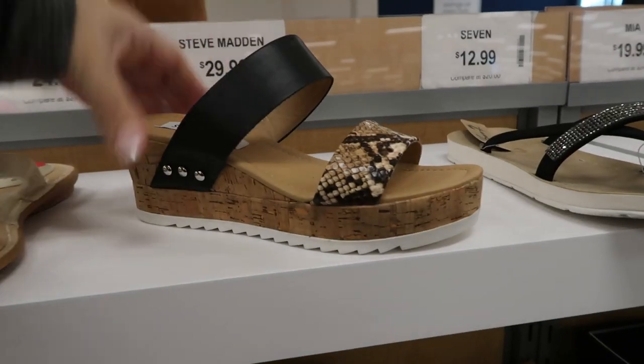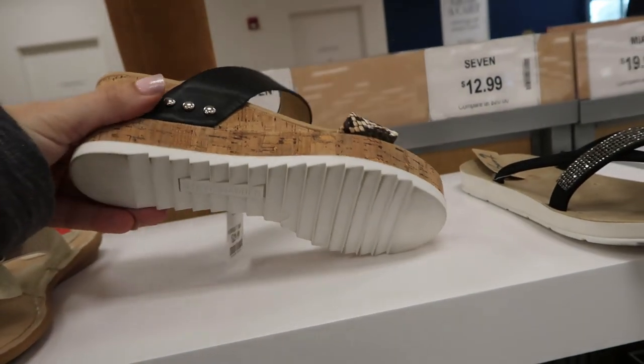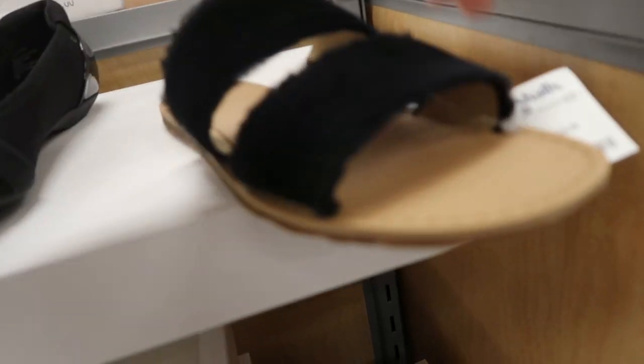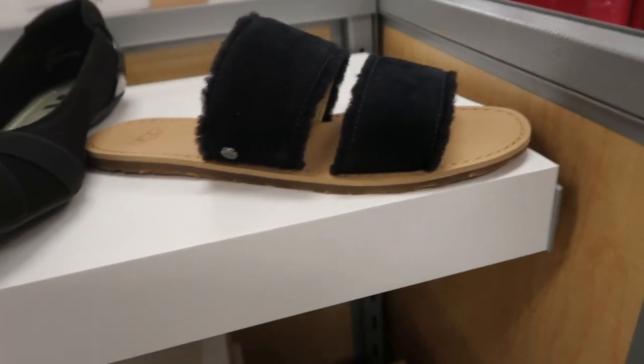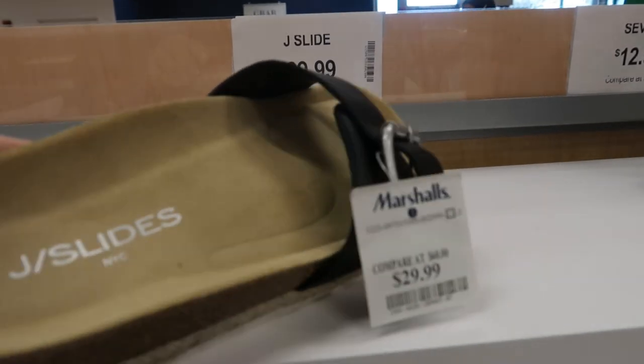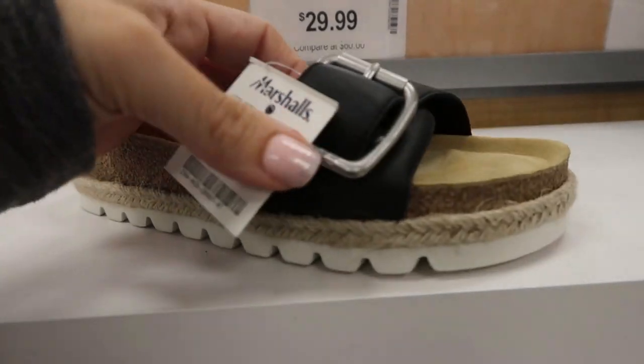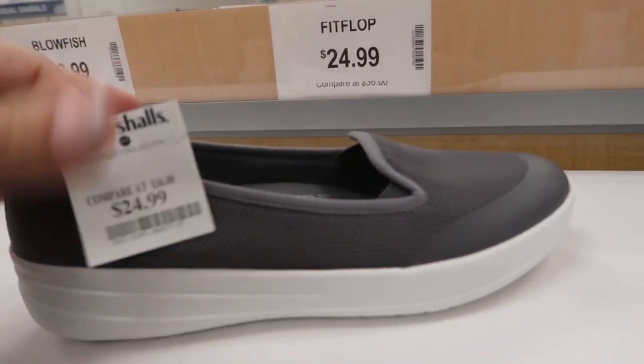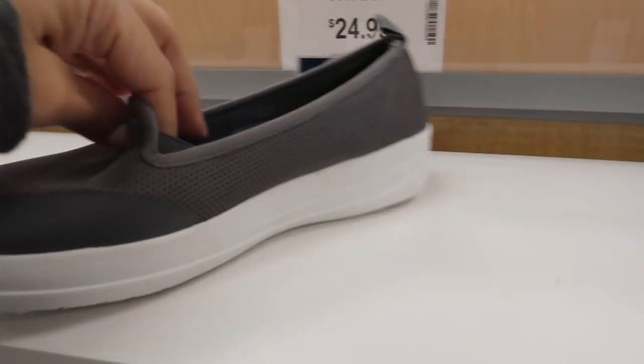These sandals from Steve Madden look really cute, they're $29.99. There's also these from UGG for $29.99, some J Slide slides for $29.99, and Fit Flop loafers for $24.99.